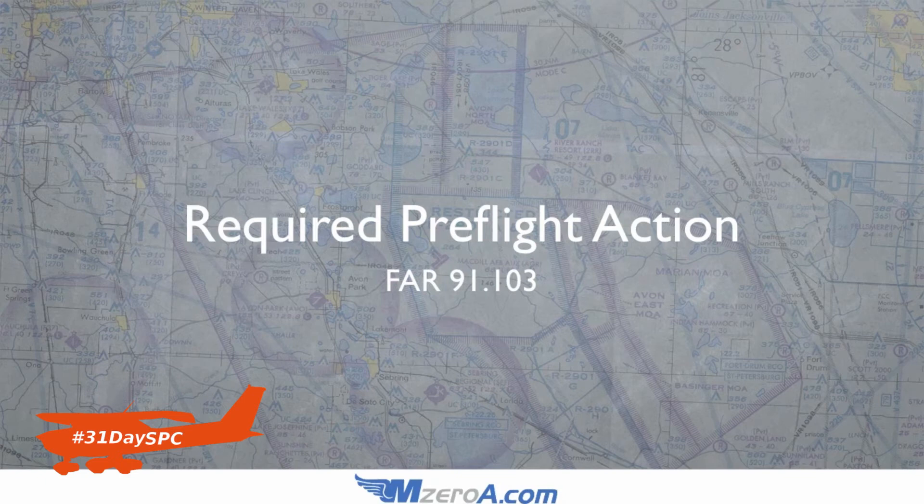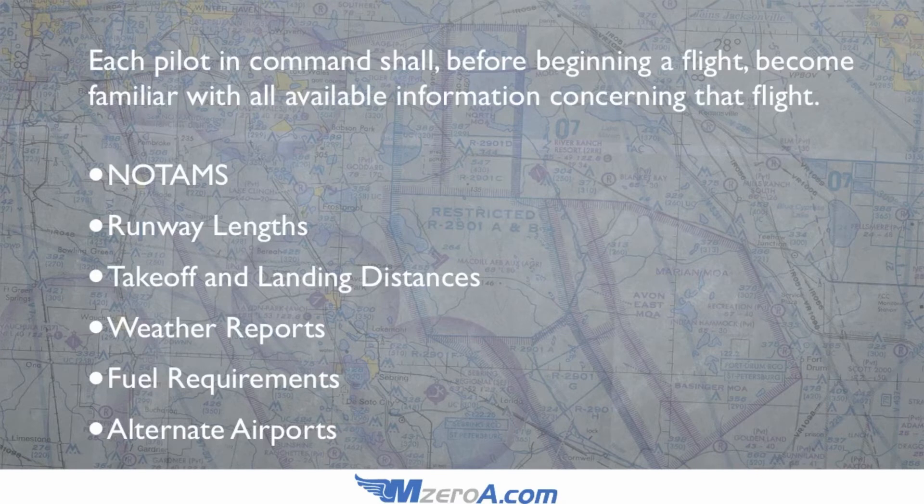Required Pre-Flight Action, found in FAR 91-103, basically states that each pilot in command shall, before beginning a flight, become familiar with all available information concerning that flight.